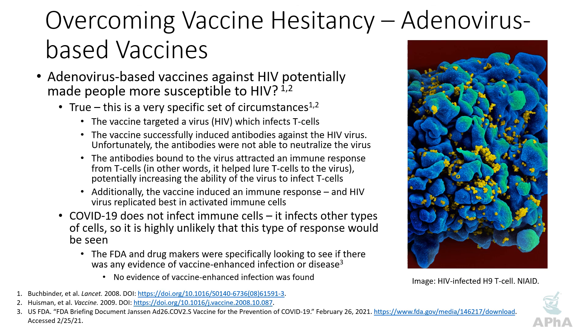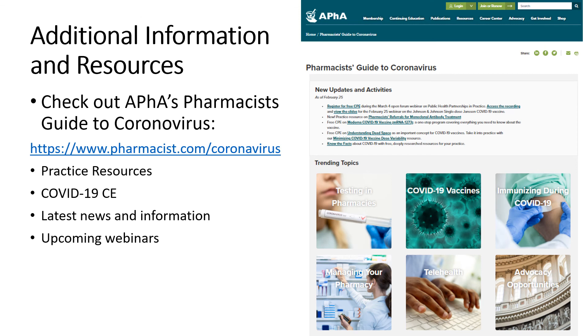These are more in-depth questions than you'll get from most patients, but they require a little more in-depth knowledge. That wraps up our 15 on COVID-19 for today. Before we go, I want to point you to APHA's coronavirus guide at pharmacist.com/coronavirus — a fantastic resource for practice resources, COVID-19 CE, the latest news, and information about upcoming webinars. Thank you very much for your attention, we hope you found this useful, and we look forward to seeing you on our next episode.